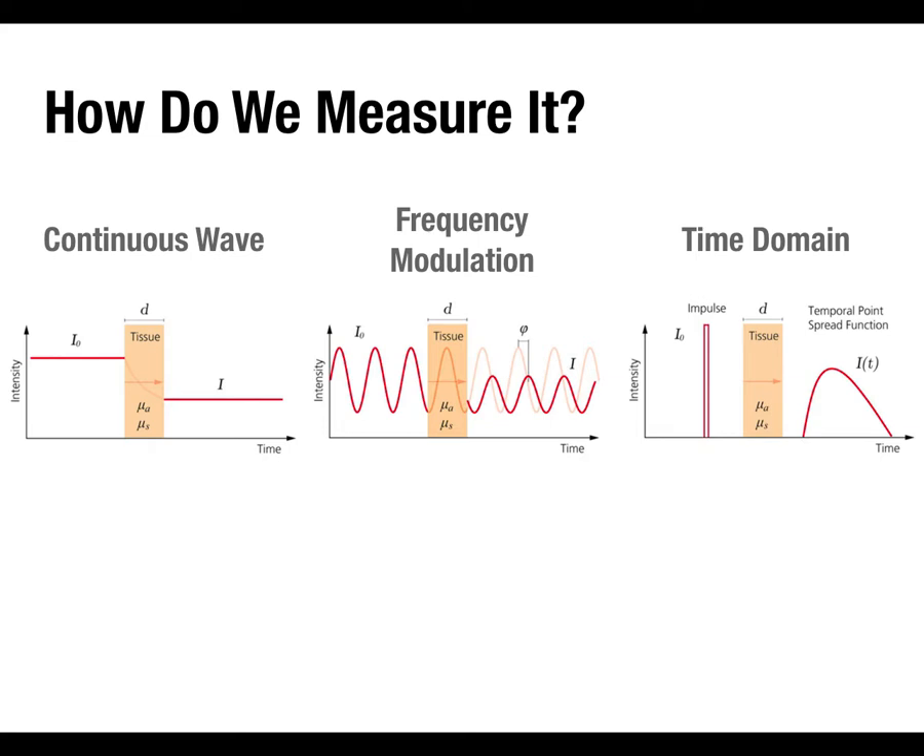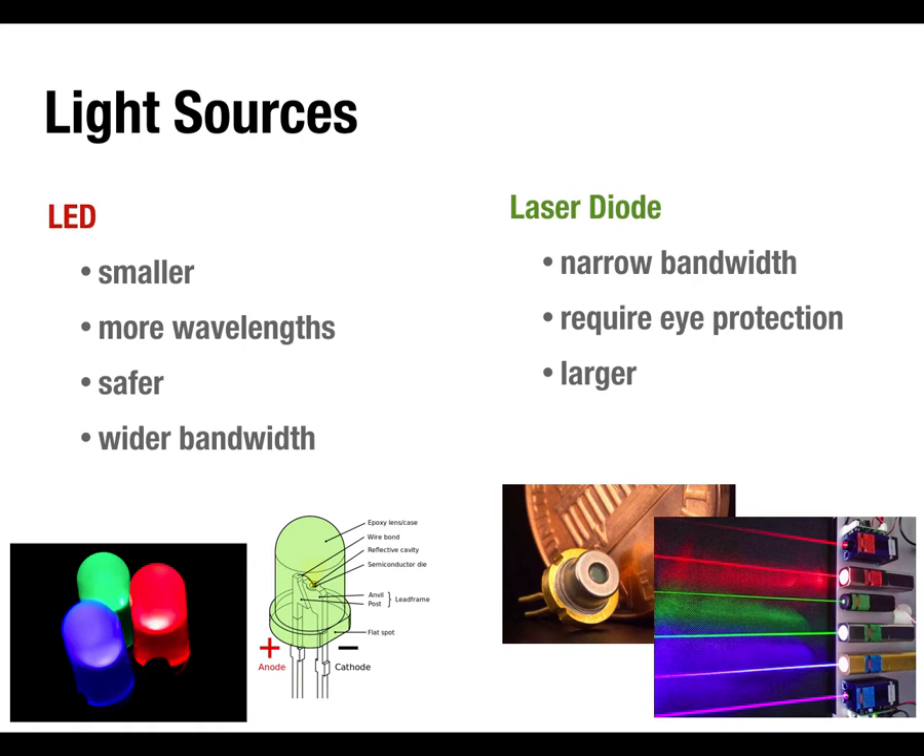Time domain imaging has real advantages, and it will likely become the most prevalent and best approach to fNIRI once the details are figured out — maybe in 20 years. All three technologies use the same kinds of light sources and detectors. Your light source choices are basically lasers or LEDs. LEDs are becoming more prevalent because they're smaller, offer more wavelength options, and are safer. Lasers can be relatively high-intensity and dangerous — you must be careful not to point them at people's eyes.